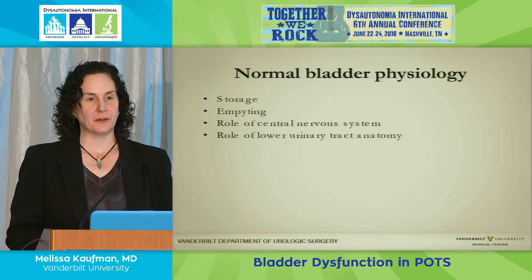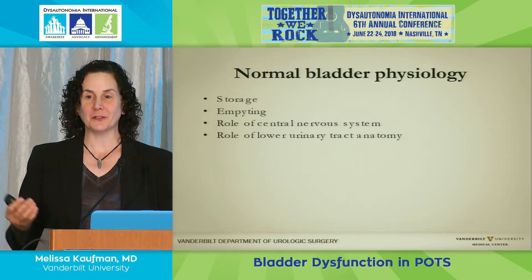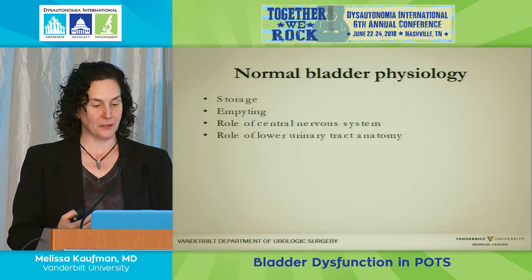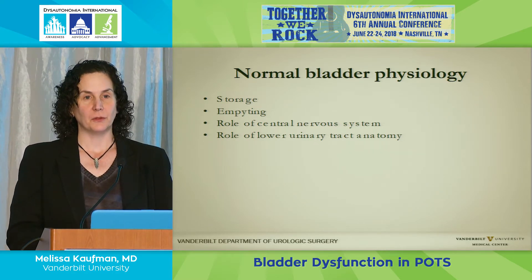The bladder does several things. Some of the leaders in our field break it down into very straightforward terms: it has to store urine and it has to empty the urine. What's the role of the nervous system in doing that, and what's the role of the anatomy?